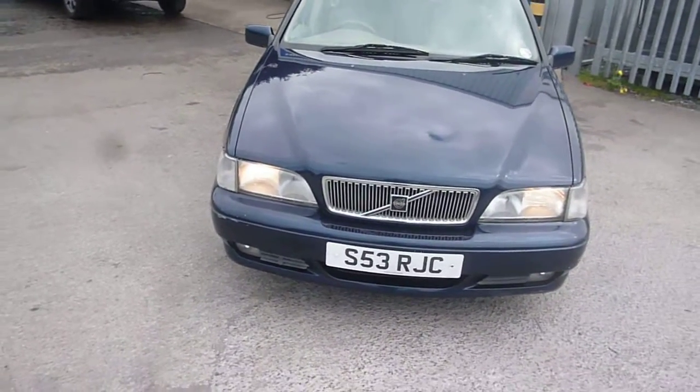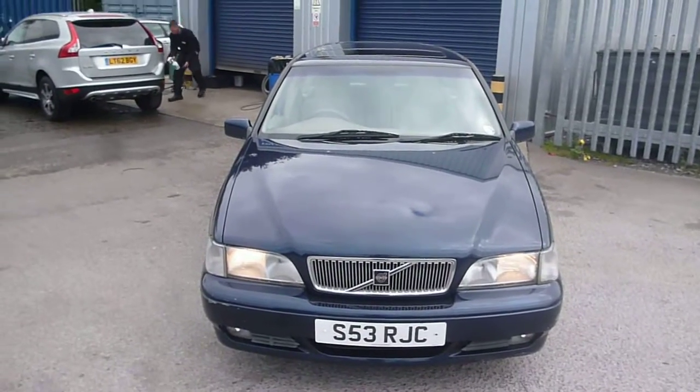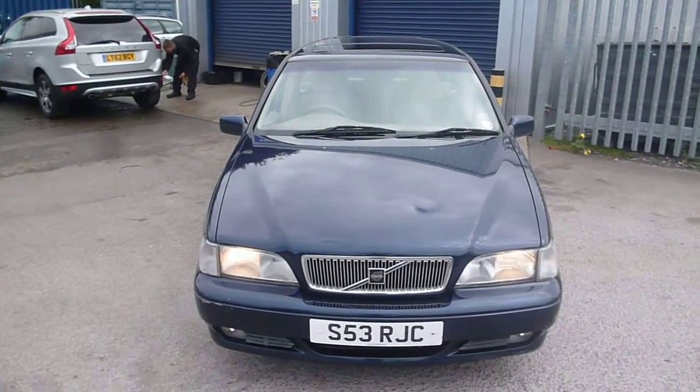Volvo V70 2.4 10V SE automatic, S53 RJC. We look forward to receiving your bids on this vehicle. Thank you.